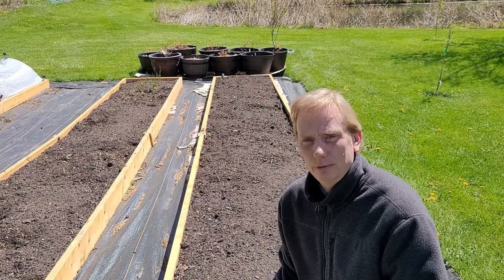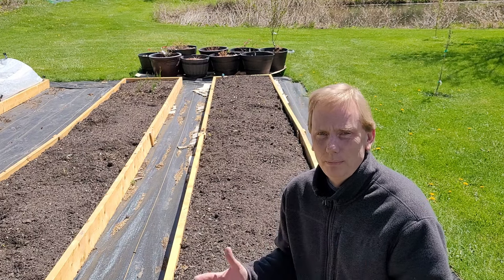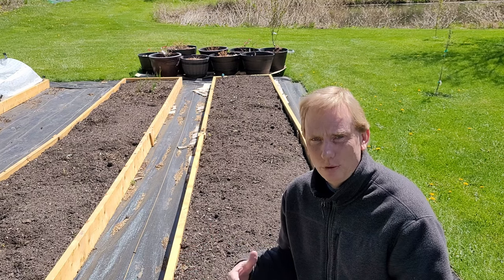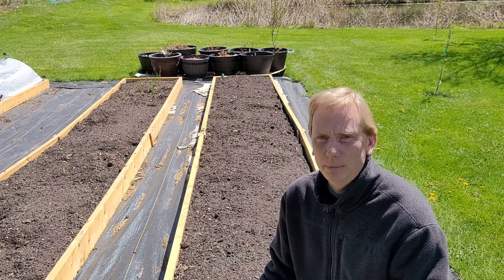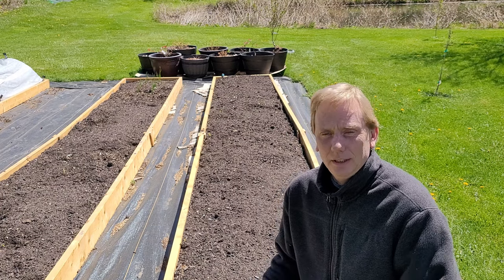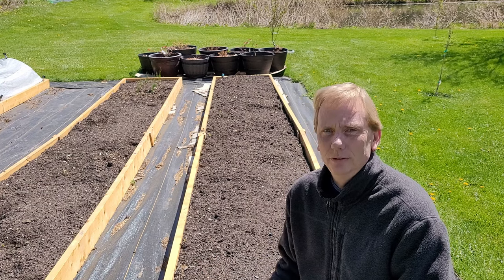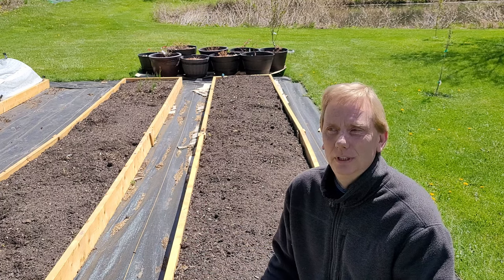One of the challenges we face with growing sweet corn in a small space is that corn is wind pollinated. When you don't have a large block to plant the corn in, you don't get good cross-pollination between the plants. The way we can overcome that is by hand pollination, and that's a strategy that I use to get four years of corn without having a huge block to plant them in.